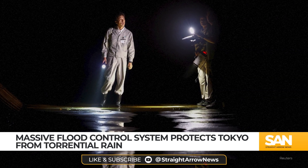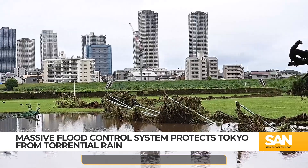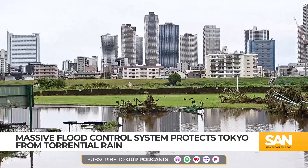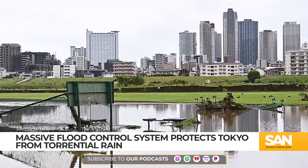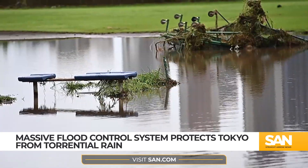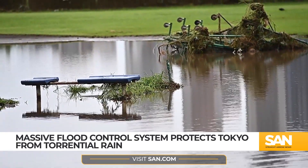Tokyo's current sewer network is designed to handle up to three inches of rain per hour, but recent storms have brought as much as four inches per hour, pushing the system beyond its limits. New projects aim to raise this threshold to better manage these extreme weather events.